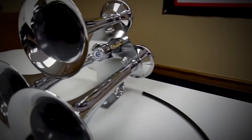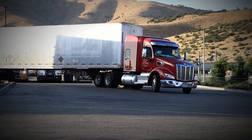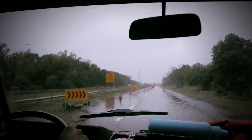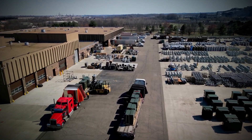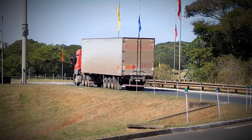Air horns will always be relevant, because they are not just about the sound — they are about the message. Whether that message is 'watch out' or 'hello,' it is delivered loud and clear. For truckers, it is a way to communicate, stay safe, and carry on a tradition that is as big as the trucks they drive. For the rest of us, it is the sound of the open road. Let us know your thoughts in the comments, subscribe to the channel, and don't forget to ring the bell icon so you always stay updated.